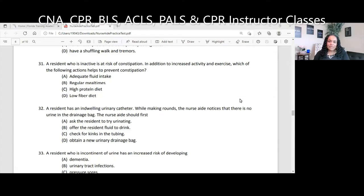Hello and welcome back. As a reminder, my name is Eunice Mathis. I am the nurse educator with Florida Training Academy, and we are on our last 20 practice questions for this CNA nurse aide practice exam, the written examination. If you have any questions about how many questions are on the exam or what time frame, go all the way back to the first video. All right, so question number 31.